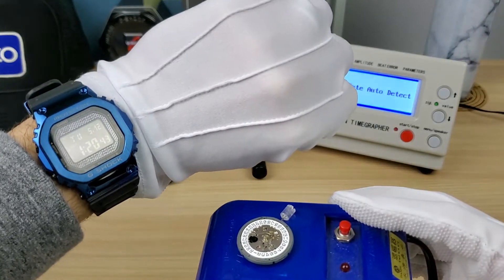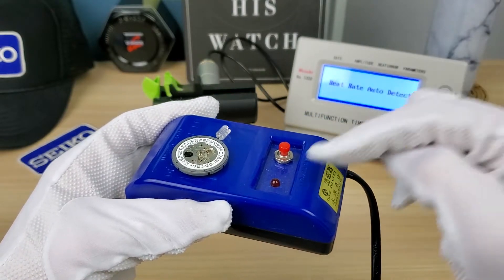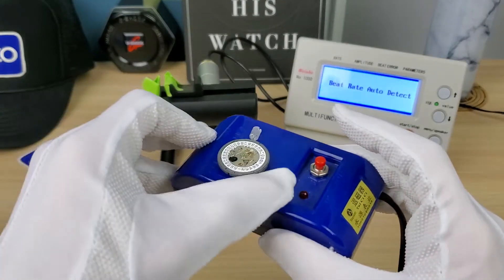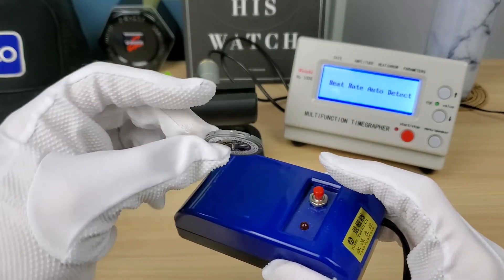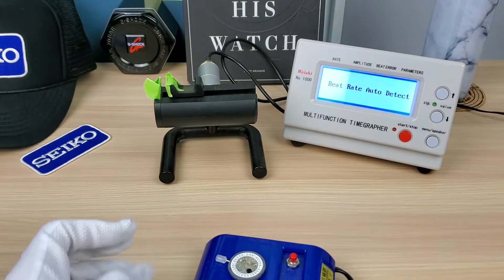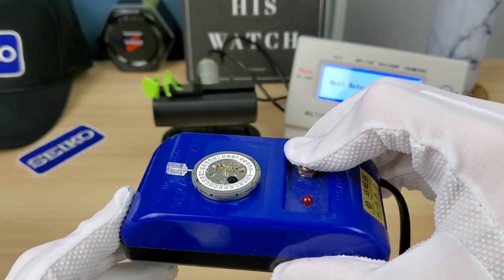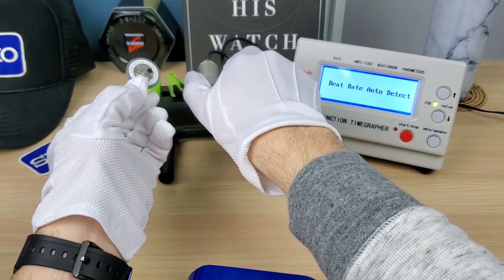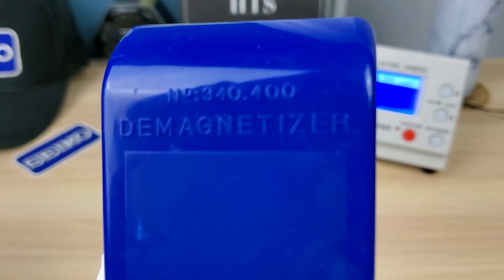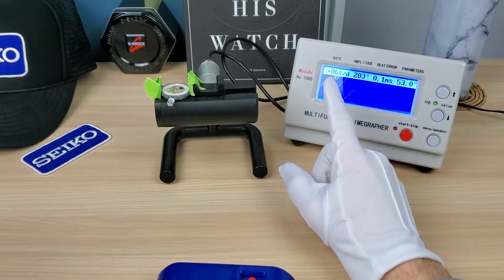I'm wearing the G-Shock — no worries about getting any damage next to this powerful, cheap magnet. I'll leave a link in the description below if you want to buy this to demagnetize your watch; it's pretty affordable. You just keep it two to three centimeters above and push and hold. That should be magnetized. Now you can see plus 86 seconds a day — unbelievable. Magnetized.